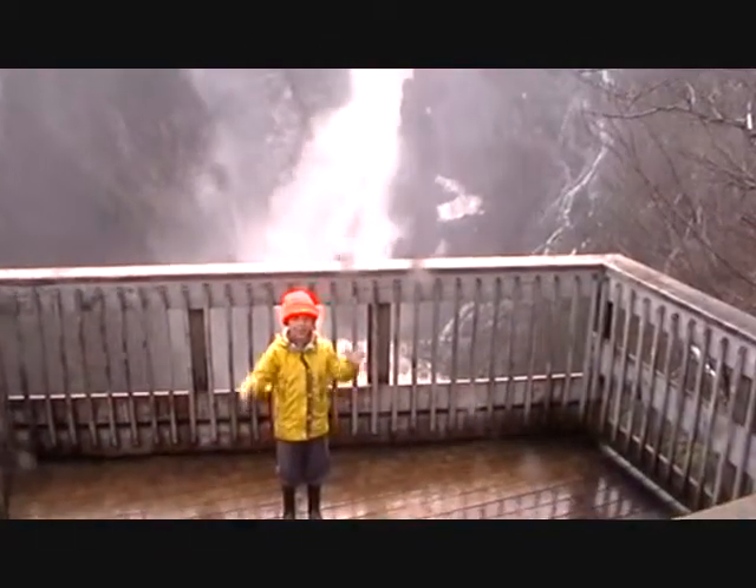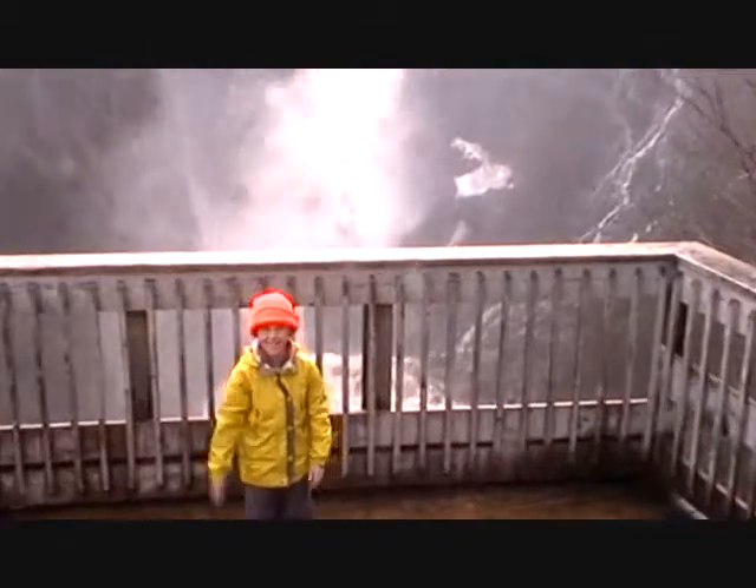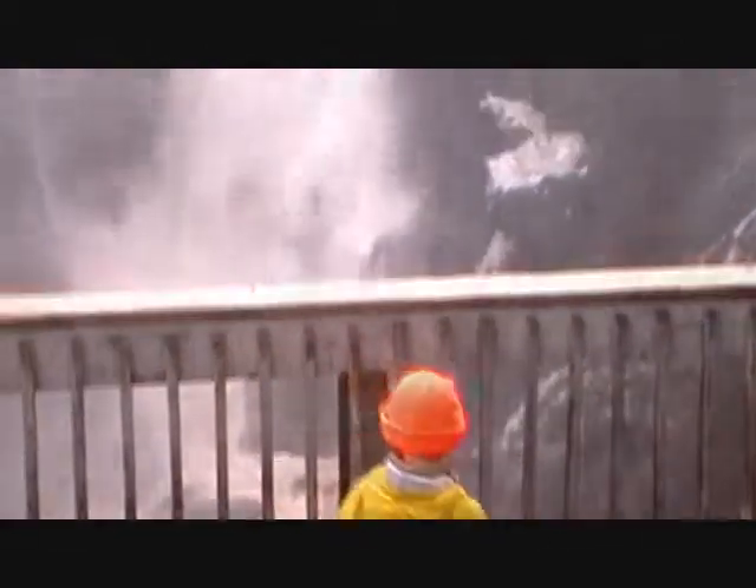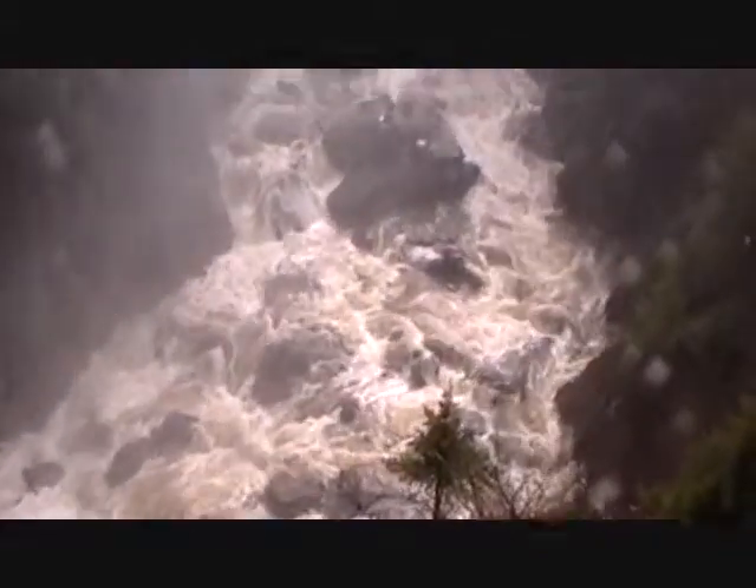How is this guys? What do you say? Steadybrook Falls! The updraft is putting a lot of mist on our camera lens.